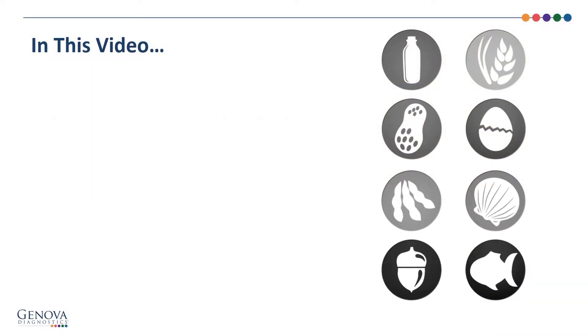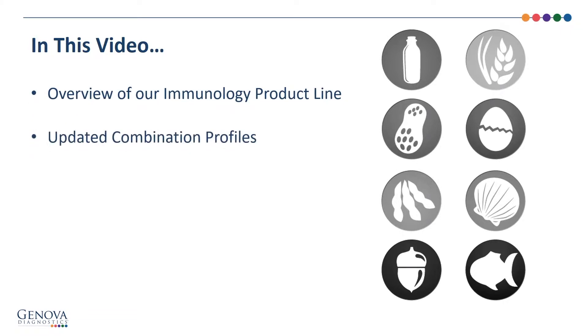In this video, we will provide a brief overview of Genova's immunology product line, discuss how clinicians can build customized antibody profiles, and overview the new, lower pricing model.